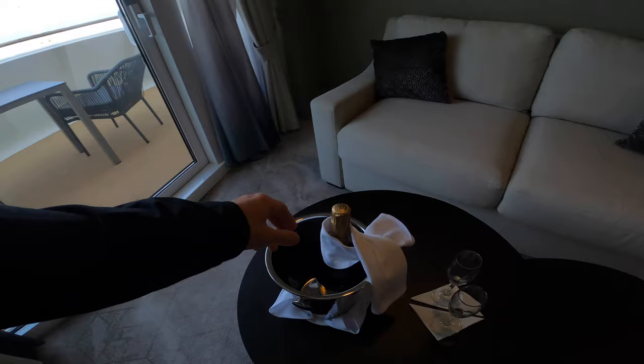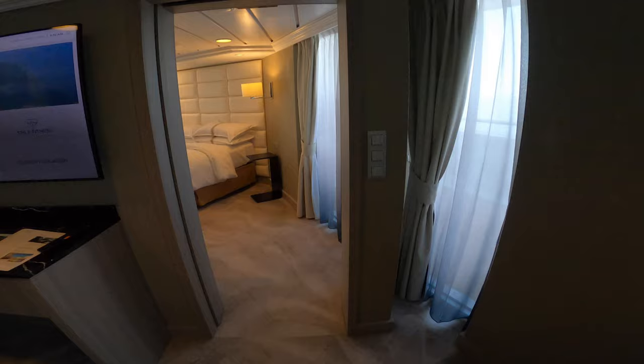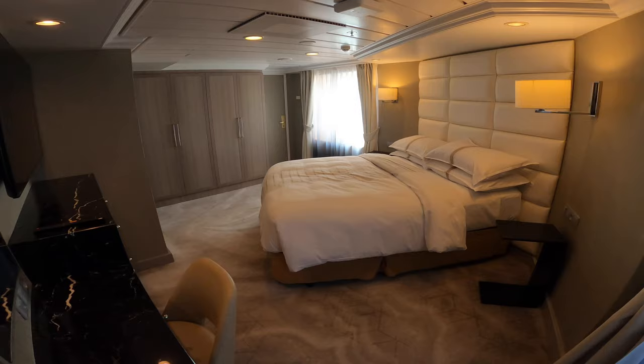Everyone gets an Azamazing free shore excursion at one point during the cruise. Welcome Perrier Jouet champagne. There's a sofa for two, and then we'll have a look into the master bedroom area.